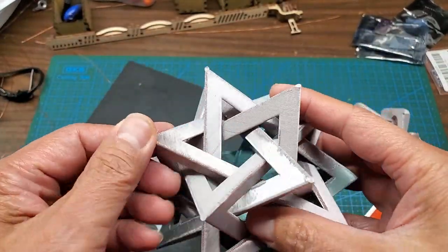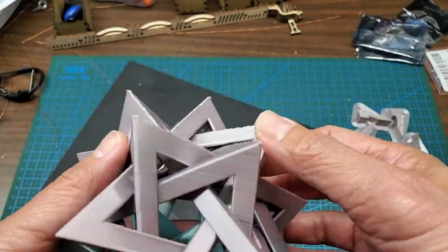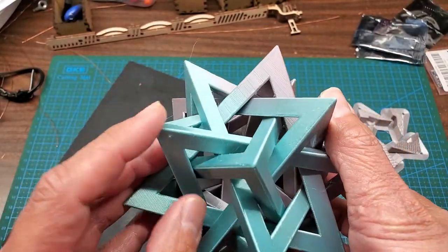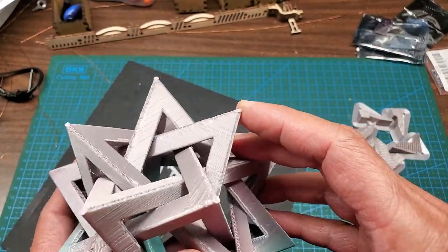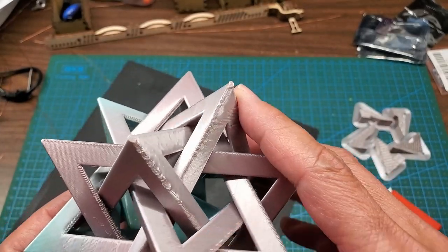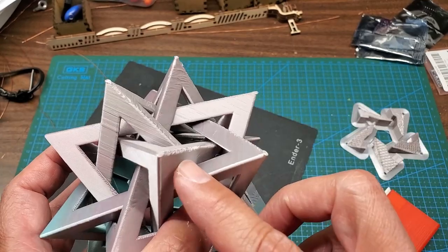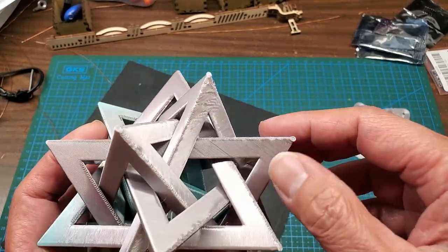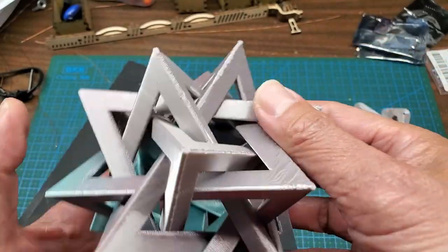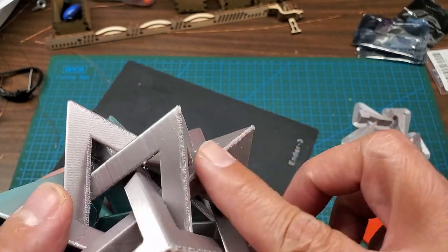Not bad — you can tell there's support here but it's not bad. Pretty sharp on some of these corners; that's where it was on the bed. I made a 0.4 millimeter sink into the bed, that's what actually touches the bed. And a little bit where it touches the support. I think I could clean this up a little bit.